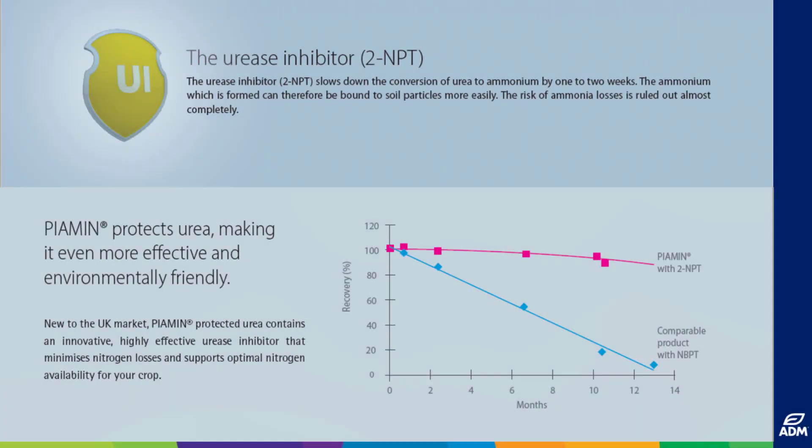The urease inhibitor 2NPT delays urea hydrolysis and thereby prevents the release of ammonia into the air. This enables a high level of nitrogen efficiency to be achieved even under critical conditions.